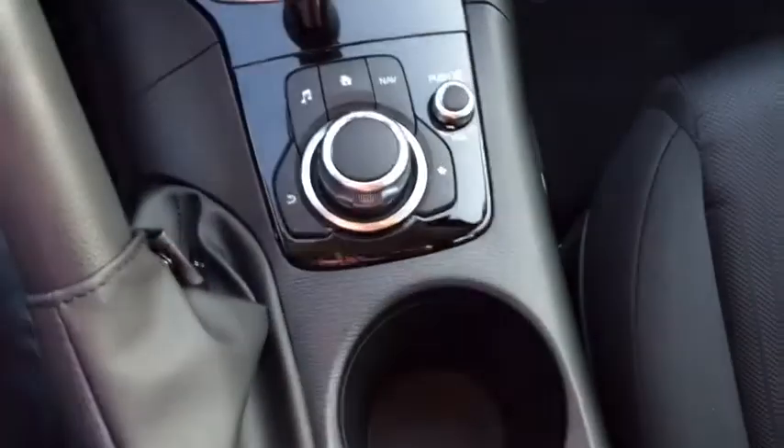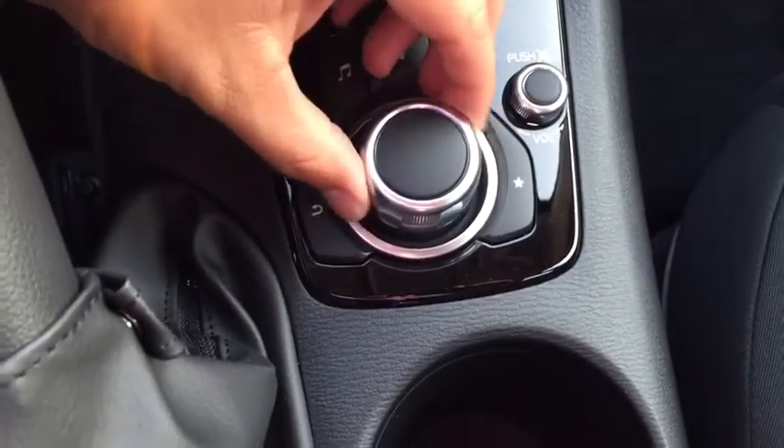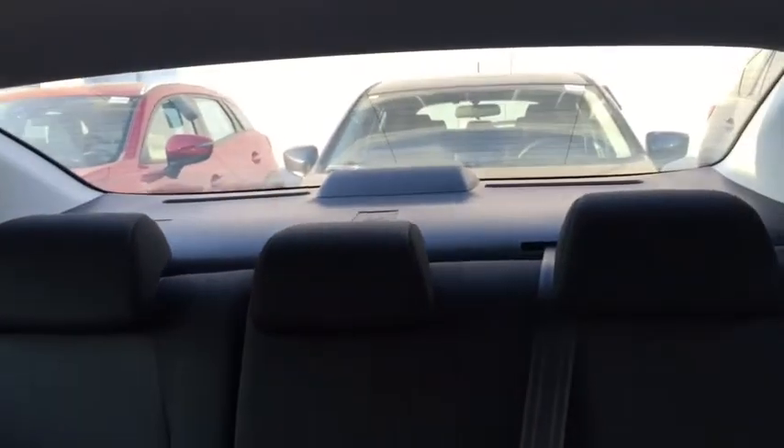Here is a look at your passenger seat. Also here is a look at your commander control — this is what you use when you're not using your entertainment center. It's like a joystick to control your infotainment center. If you look here in your back seat, it's very roomy.